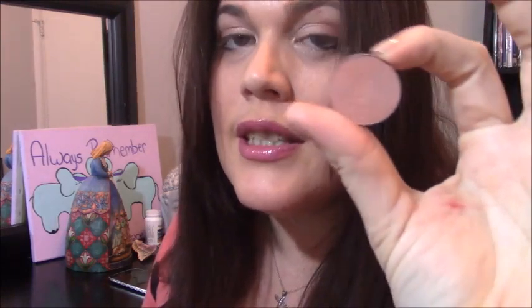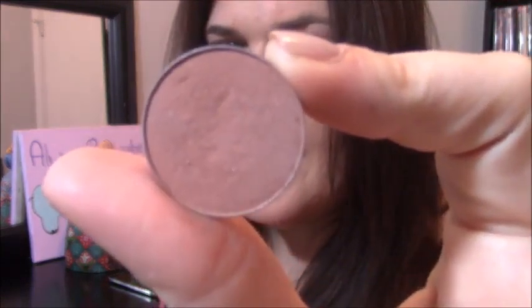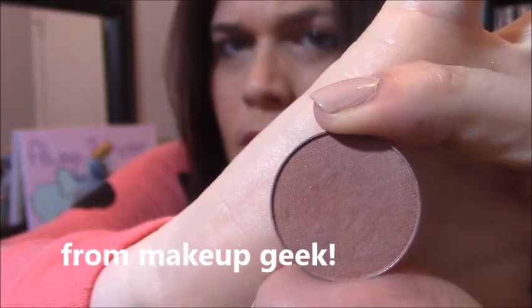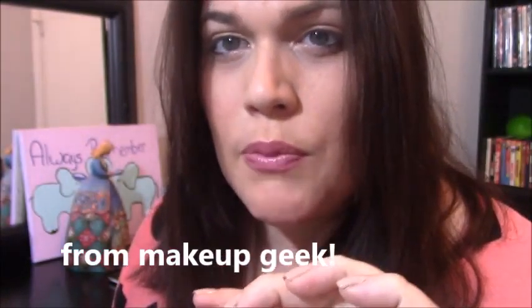The next thing I'm going to show you guys is this little pan of eyeshadow in the color Frappe. I'm not sure you guys are getting the color right on camera. We got this in our March Boxy Trap, and I just have been loving this color so much. It's just like a really pretty golden, burnt peach color, and I've just been wearing the heck out of it.